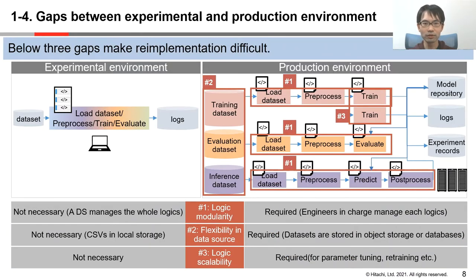I'll explain the gaps between experimental and production environments. There are three gaps that make logic re-implementation difficult. The first gap is logic modularity. In the experimental environment, data scientists used to write logics such as data preprocessing, model training, and evaluation in the same notebook. But in the production environment, we need to execute model training, evaluation, and inference separately.